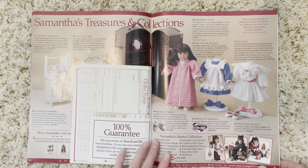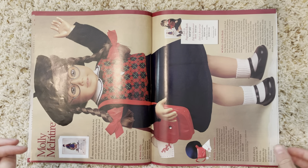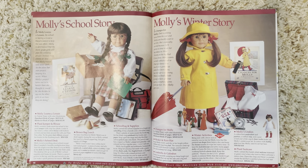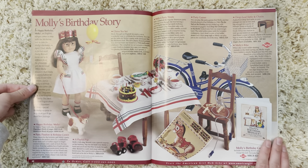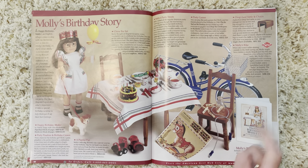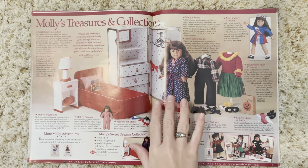We have Samantha's PJs and extra outfits. Then we have Molly — I just watched the Molly movie with my boyfriend yesterday, so I'm excited to see her collection. They have her school set and the book bag that appears in the movie. Then her winter story — the super cute raincoat, I love it. There's so much cute stuff and I really need to get more of Molly's collection. Her birthday story stuff is very familiar since it's currently on American Girl's website.